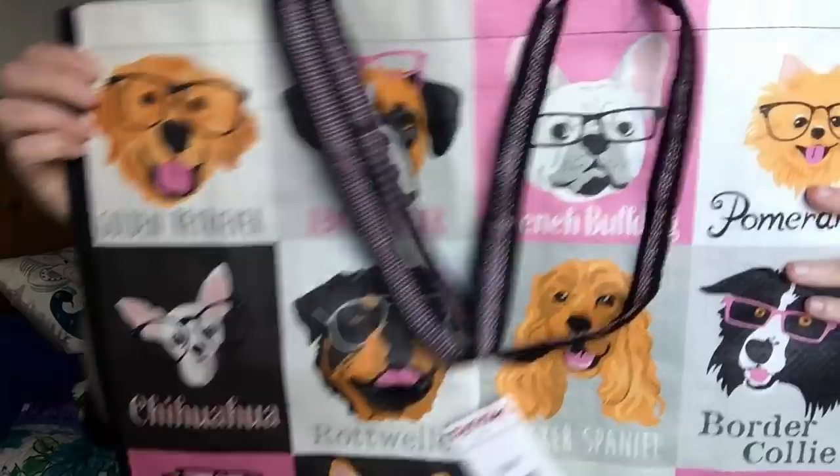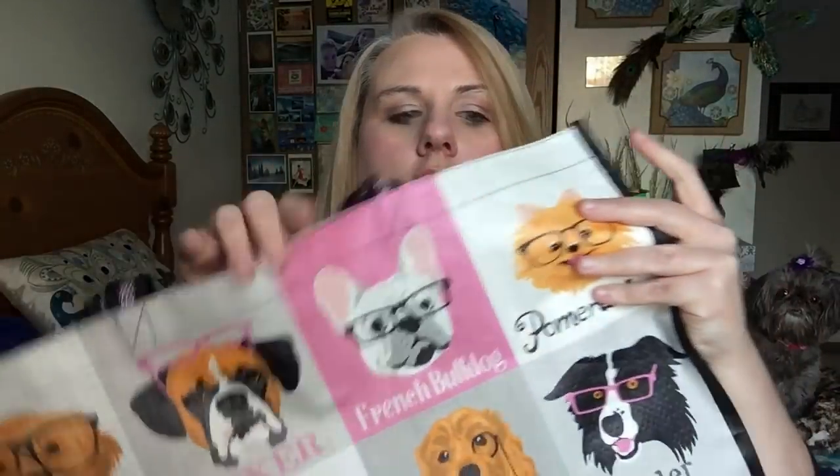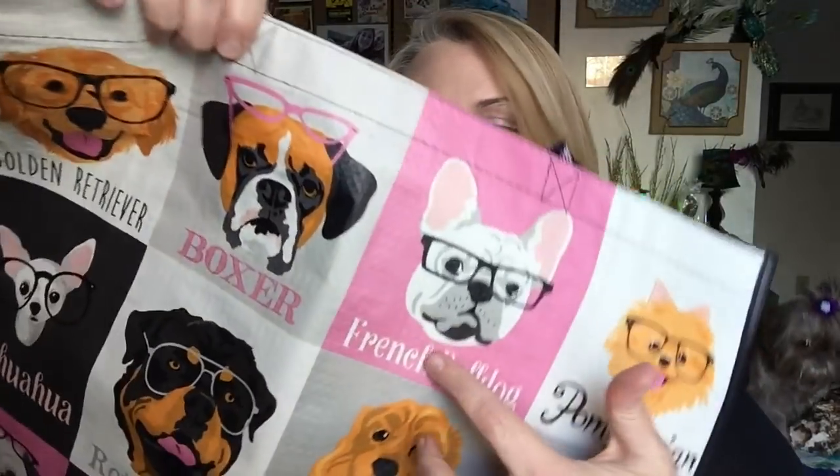Let me start out by showing you guys this bag. I love buying these bags because I shop a lot at Aldi, and at Aldi grocery store you need to bring your own bags. TJ Maxx has these gigantic, ginormous bags for 99 cents and I picked this one up. It's got all the cute little doggies on it — a Pomeranian, a French bulldog, a boxer, a chihuahua, the Rottweiler, cocker spaniel, border collie, pug, corgi, yorkie, and a beagle. I thought it was really cute and I love the pink, black, brown, and white colors together. I'm just going to keep this in my trunk for desperate times.